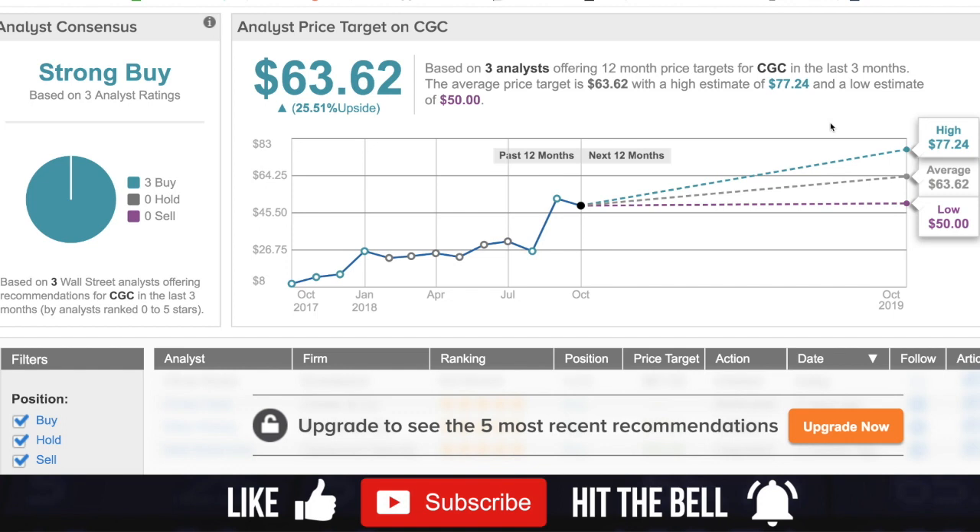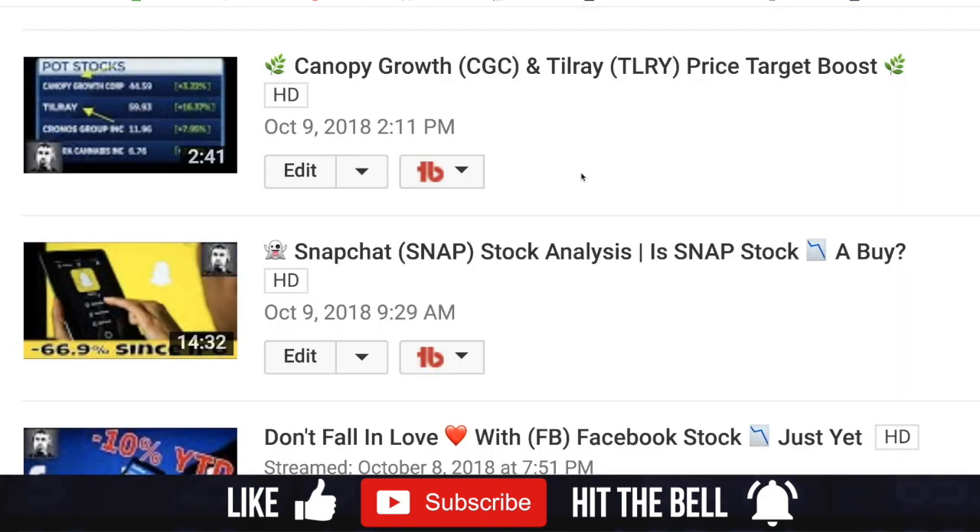Over on TipRanks, the average analyst consensus is a strong buy. There have been three ratings, all strong buys, with a high price target of $77.24, an average price target of $63.62, and a low of $50. From these analyst ratings, you could say the stock is heavily discounted even at its current price and has quite a bit of upside if the analysts are correct.